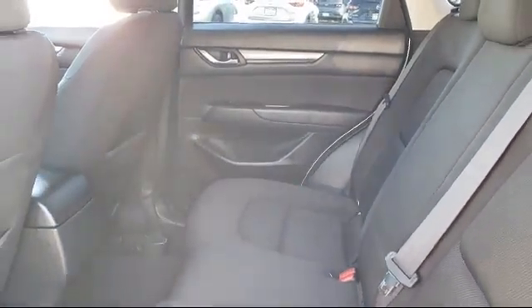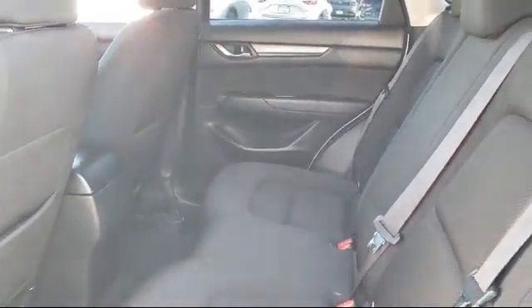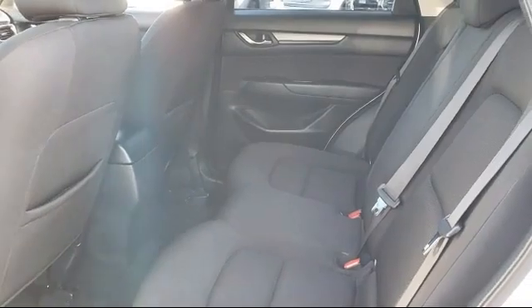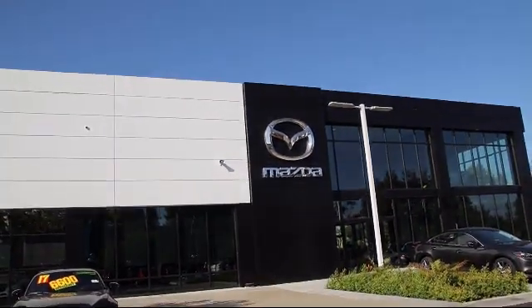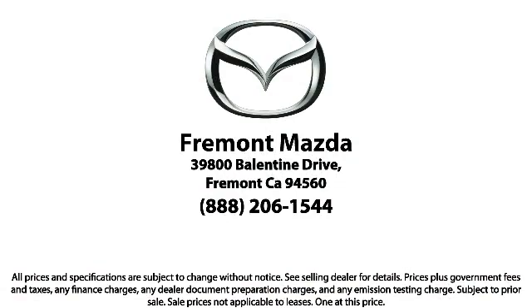Here at Fremont Mazda, our team of professionals is dedicated to making sure that your experience in purchasing a certified Mazda is pleasant and stress free. So come in today. We're located at 39800 Ballantyne Drive in Newark.